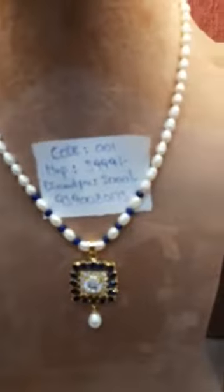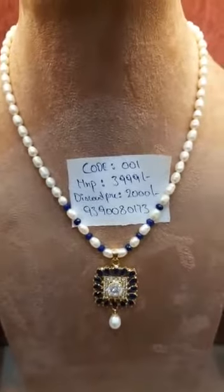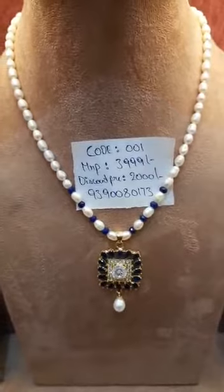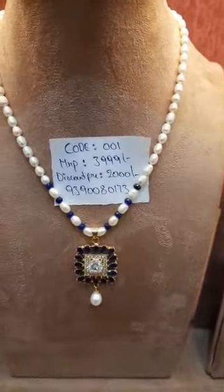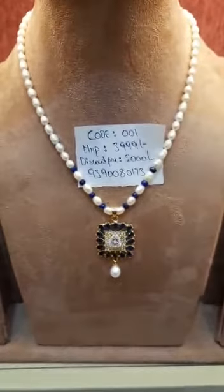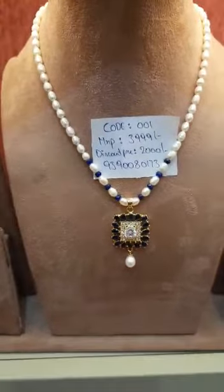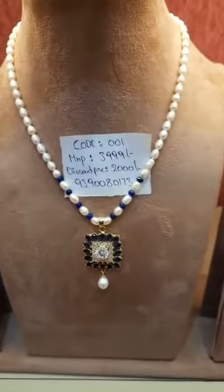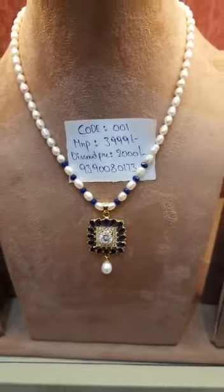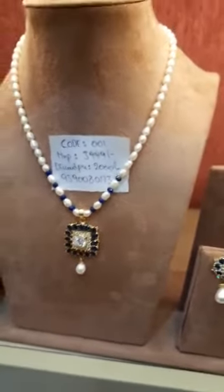Going step by step — here you can see a pearl string with an oval pearl design. It's perfectly freshwater pearl with a silver-based locket set featuring pure white CZ and blue sapphire. This set code number is 001, MRP 3999, and you will be getting flat 50% off, so this set you will be getting for 2000 only.